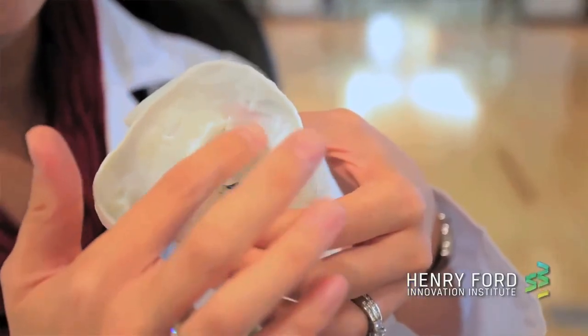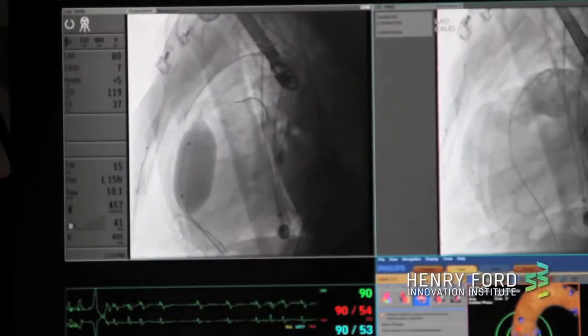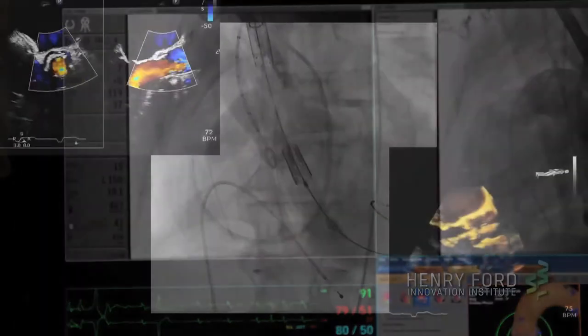But when we did the model, we recognized that if we put a new valve inside her old valve, it would occlude the outflow to the heart and the patient would die. For sure, we prevented a death by using this model.